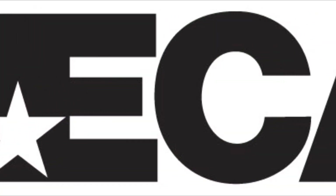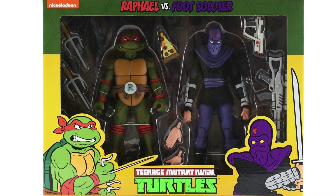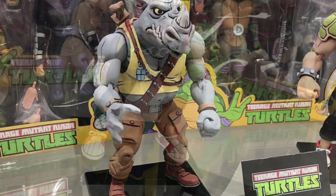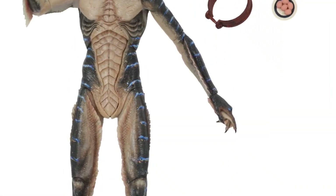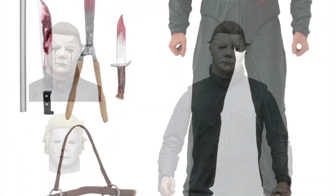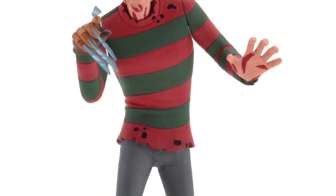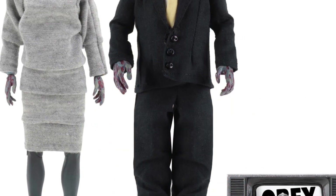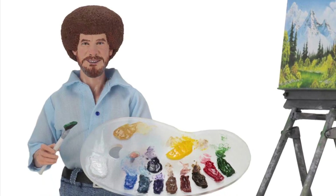Moving on to NECA, after revealing the Target exclusive two-packs of the Ninja Turtles animated figures, NECA went on to show off accompanying figures of Rocksteady and Bebop, which are expected to be part of a second wave of Target exclusive figures. NECA had plenty more on display, but most were just new versions of previously made figures such as the horror icons Michael and Pennywise. Some of these characters are also getting a new cartoony spin, and along with those NECA is also trying their hand at fabric cloth figures, featuring characters from They Live, The Goonies, and Bob Ross for some reason.